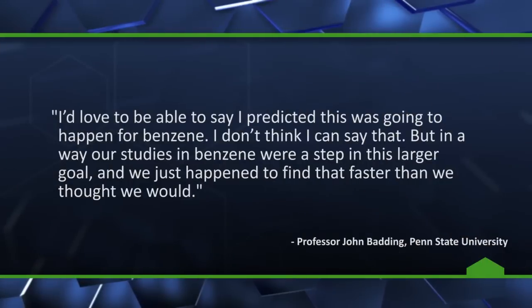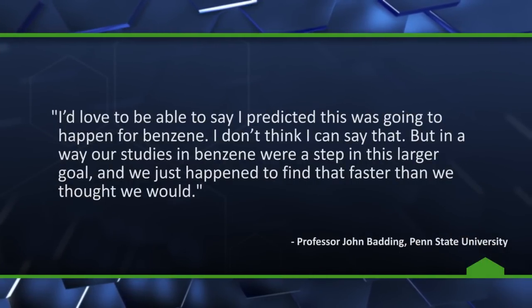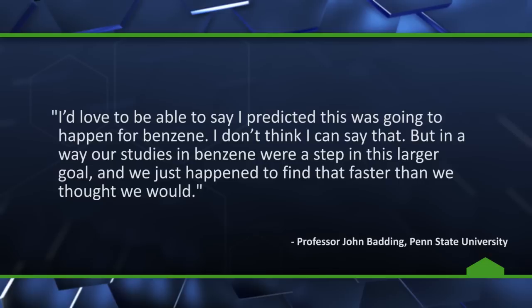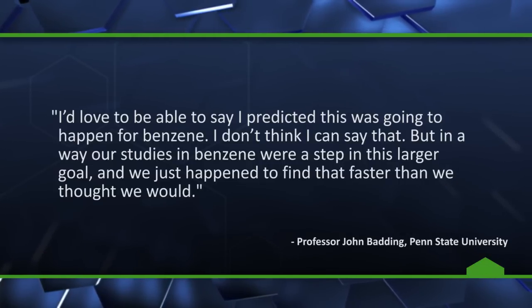The Penn State researchers were attempting to compress a six-millimeter-wide quantity of benzene, which is far more than had been previously attempted. And as a result of that and the size of the device they were using, they released the pressure more slowly than previous attempts. Batting says: I'd love to be able to say that I predicted this was going to happen for benzene — I don't think I can say that. But in a way, our studies in benzene were a step in this larger goal, and we just happened to find that faster than we thought we would.